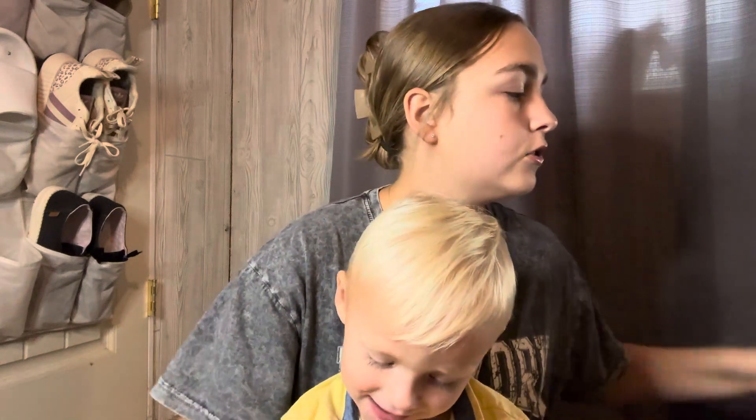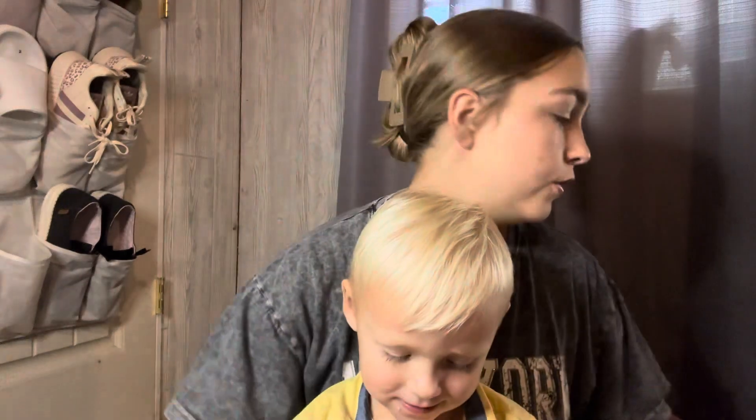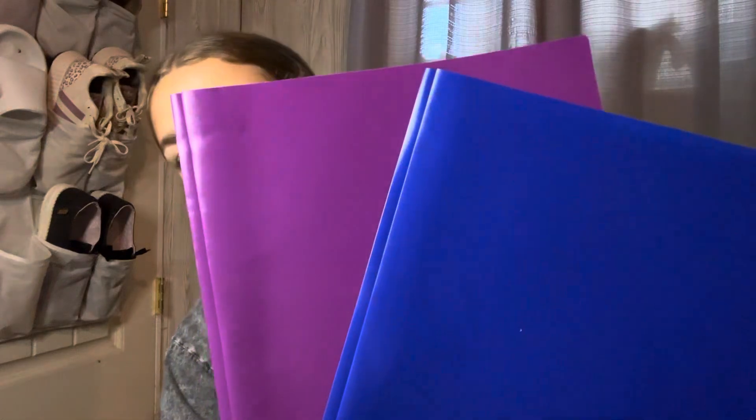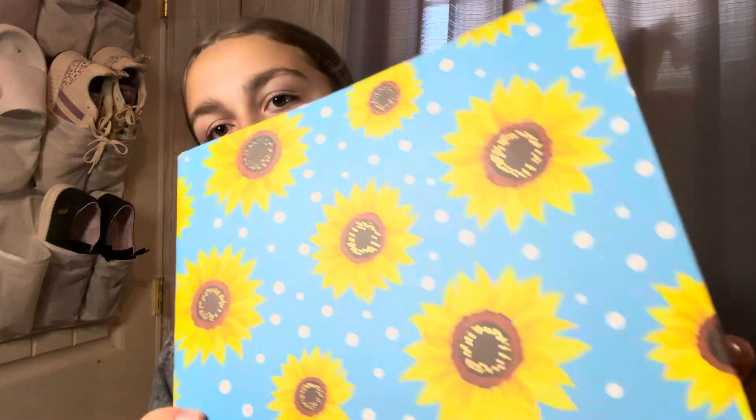I've got two notebooks — a green and a blue. I've got two folders — purple and blue. And then the last thing is this sunflower binder.